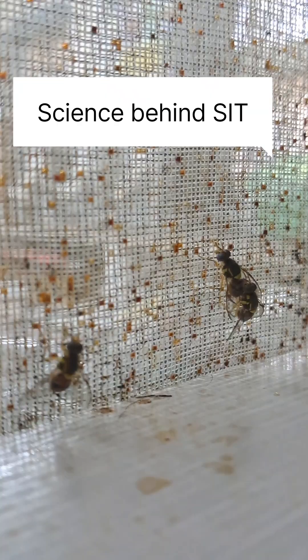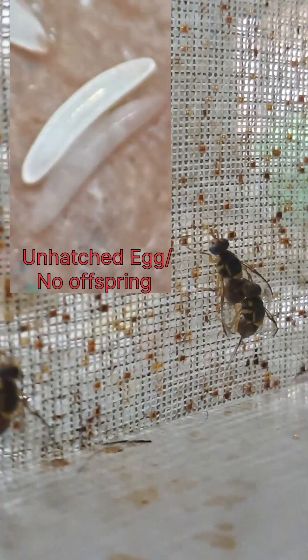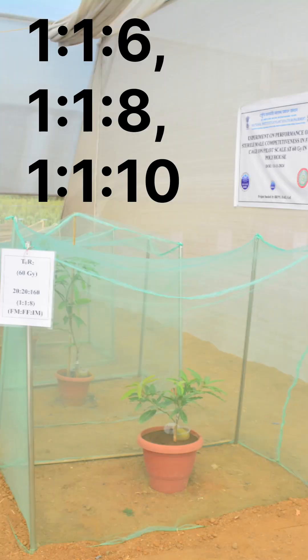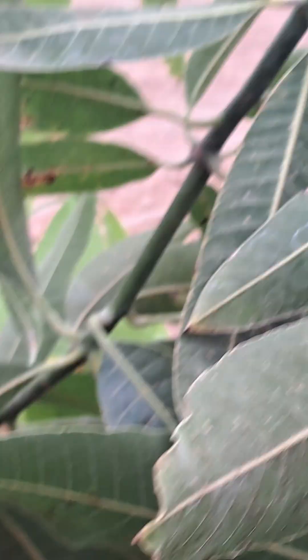Then comes the science. We sterilize male flies using safe radiation, making them unable to produce offspring. We are testing different ratios of sterile to wild males to find the best way to reduce fruit fly populations.